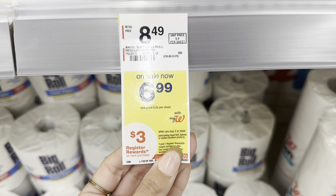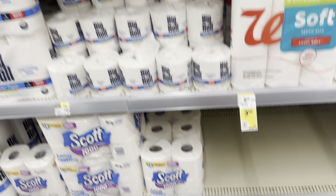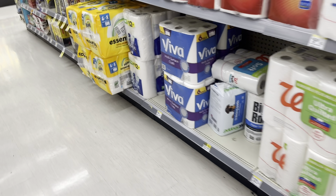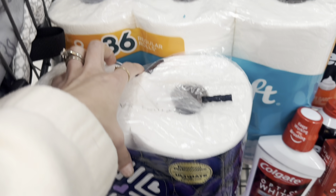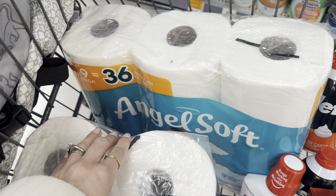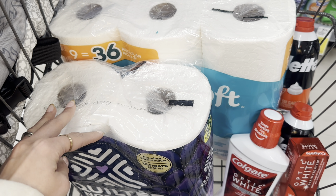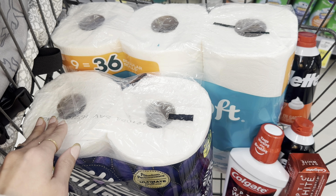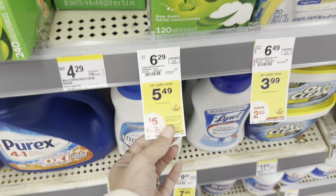A paper product deal you can grab this week is buy two get a $3 Register Reward. It includes Angel Soft, Quilted Northern, and Sparkle paper towels. We have a $2 digital for Quilted Northern, a $1 for Quilted Northern, and 50 cents for Sparkle. One way to do this: grab Angel Soft with a 50-cent digital and Quilted Northern with a $2 digital — that takes you from $13.98 down to $11.48, then get a $3 Register Reward making it $8.48 for both.